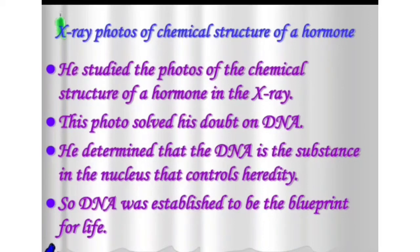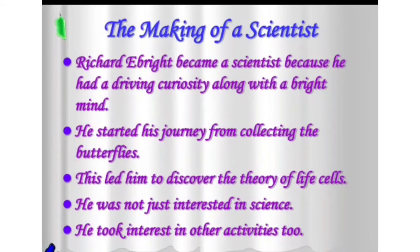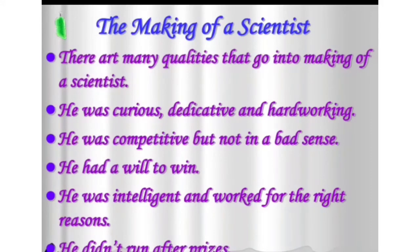This complete theory was based on cell biology. Richard Ebright became a scientist because he had a driving curiosity along with a bright mind. He started his journey from collecting butterflies, which led him to discover the theory of life cells. He was not just interested in science — he took interest in other activities too. He was curious, dedicated, and hardworking. He was competitive but not in a bad sense; he had a will to win. He was intelligent and worked for the right reasons — he didn't just run after prizes. These points could be written in his character sketch.